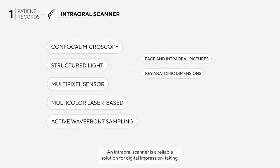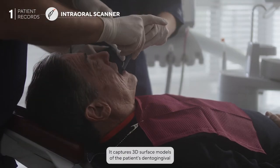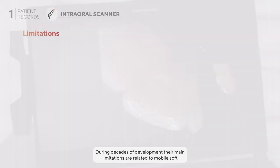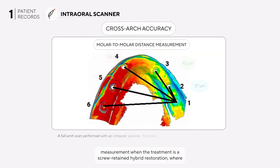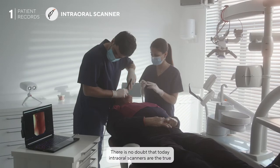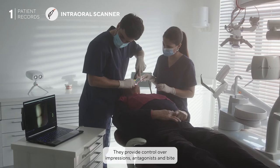An intraoral scanner is a reliable solution for digital impression taking — it captures 3D surface models of the patient's dento-gingival tissues and improves the clinic's communication with the labs. Their main limitations are related to mobile soft tissues, floor of mouth movements, and accuracy in molar-to-molar distance measurement. When the treatment is a screw-retained hybrid restoration where cross-arch accuracy is critical to achieve a passive fit, this is the reason why the PIC system is used as a definitive solution for full arch implant impressions. Today, intraoral scanners are the true drivers of digital dentistry, providing control over impressions, antagonists, and bite registrations that can be transferred with fidelity to the technician.